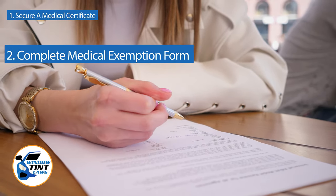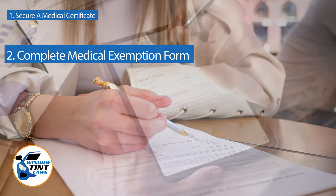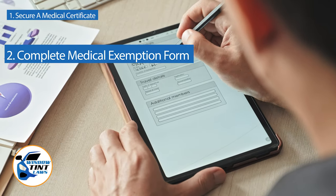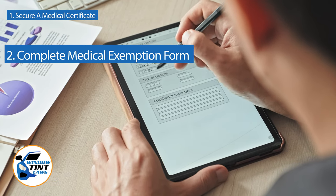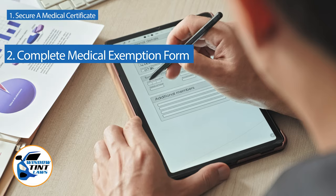Next, complete the medical exemption application as provided by the Oregon DMV or Department of Public Safety. Answer all questions thoroughly and attach the required documents, such as the medical certificate.